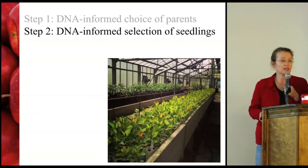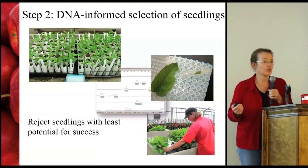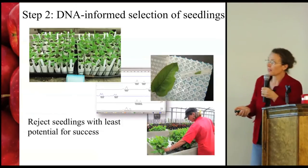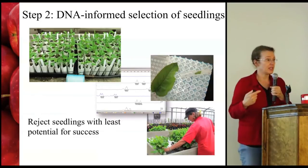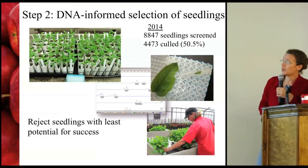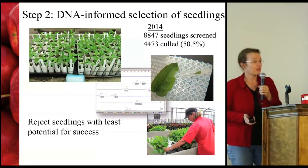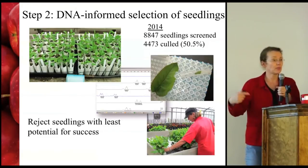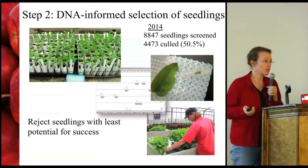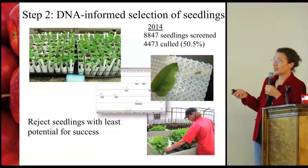The second step is DNA-informed selection of seedlings. Using the same DNA fingerprinting technique, we look at seedlings at a very early stage — about two weeks old — and identify the ones with the least potential. We take a very small piece of leaf tissue and screen it with our DNA tools, discarding any seedlings that really aren't going to make it. Last year we screened almost 9,000 seedlings and threw away just over half. Keeping those seedlings would have cost thousands of dollars to propagate and plant out before we could even look at fruit on the tree to make that same discard decision. This technique has enabled us to be more precise and to save dollars.